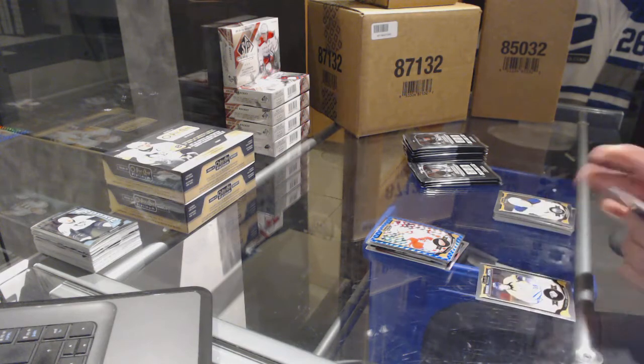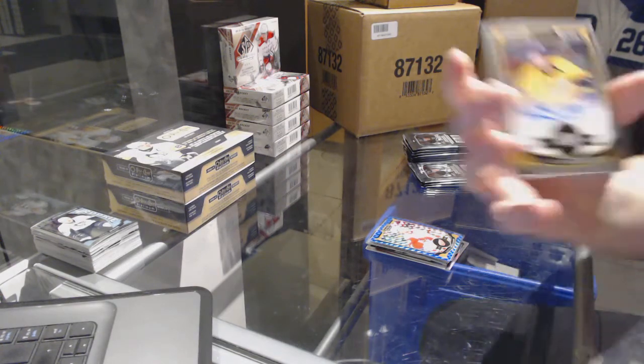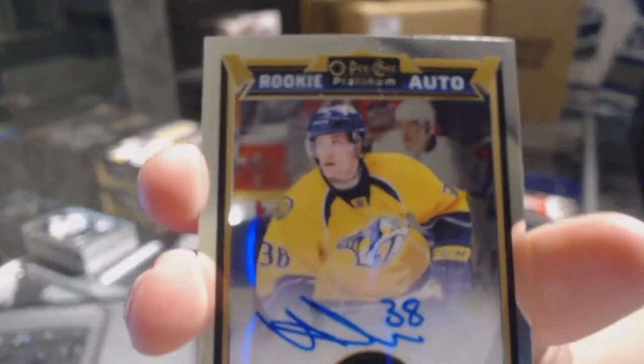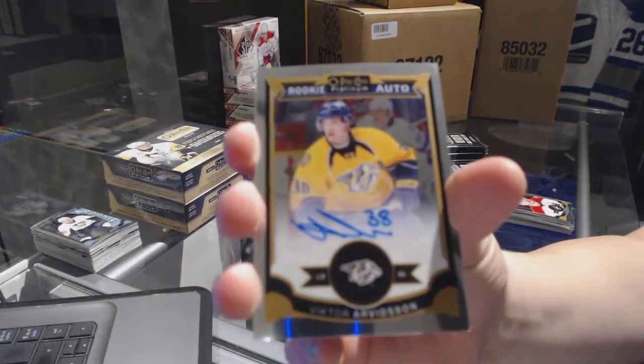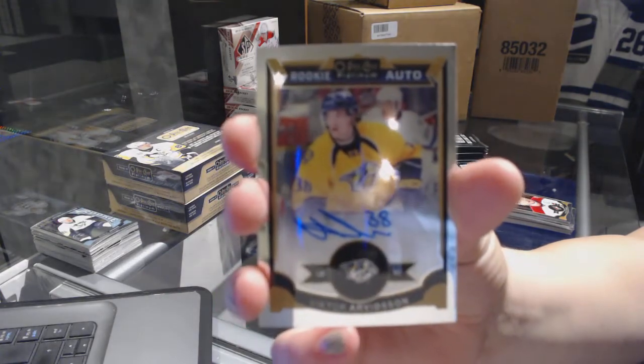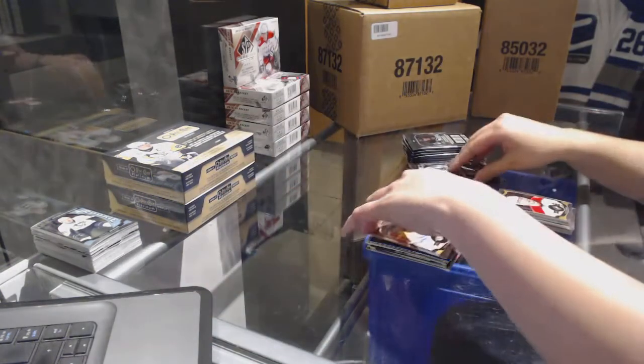We've got a rookie auto for the Nashville Predators — Victor Arvidsson.